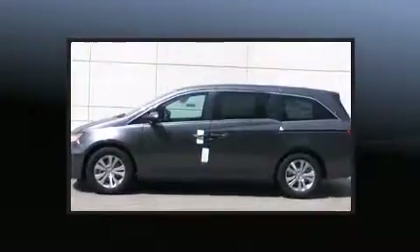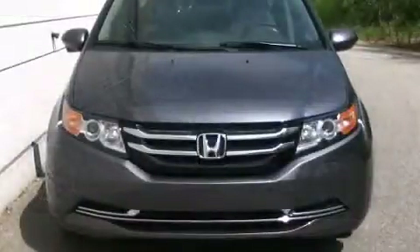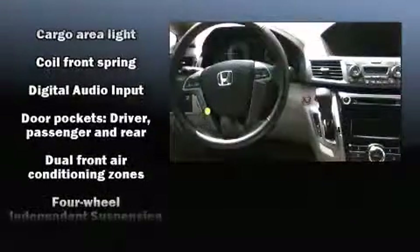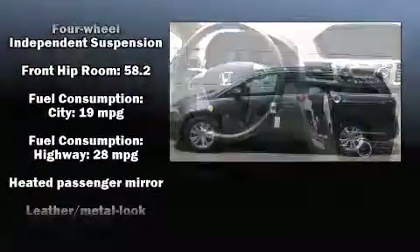Features such as automatic climate control and leather upholstery prove that economical transportation does not need to be sparsely equipped. You and your passengers will enjoy the stereo system, which includes a CD player with MP3 capability and seven speakers, enhancing the audio experience throughout the interior.